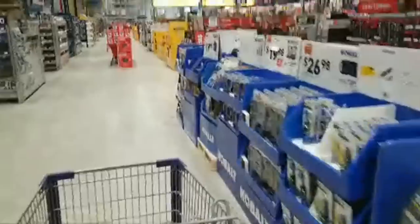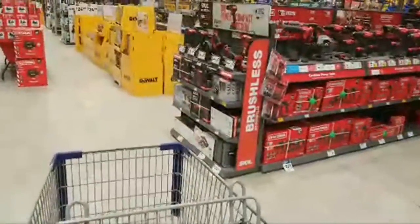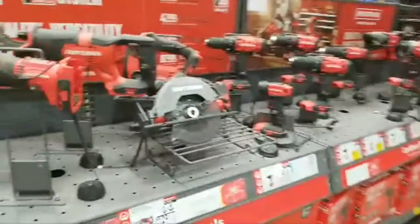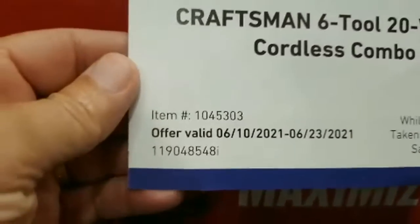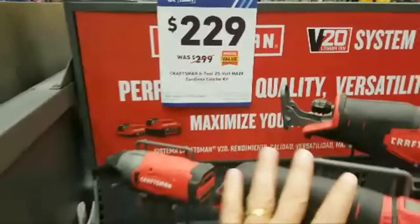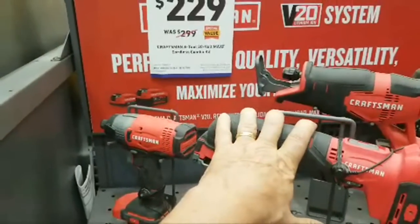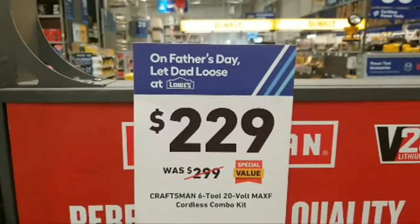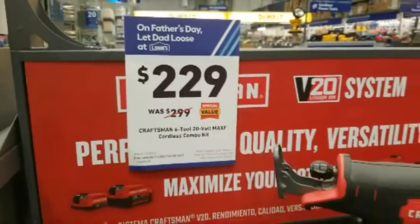Coming up here I can see they have parts of it out in the open. This is that six-tool combo kit — this deal just started on the 10th and is valid until the 23rd, basically next week. It's a six-tool combo kit from Craftsman, $70 off from $299 down to $229. The sign says 'Let Dad Loose' for Father's Day.